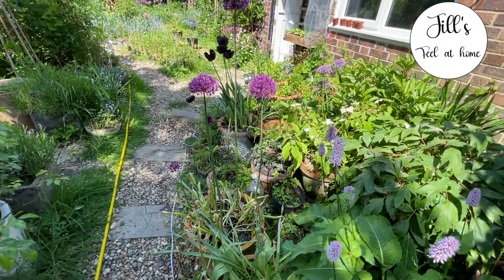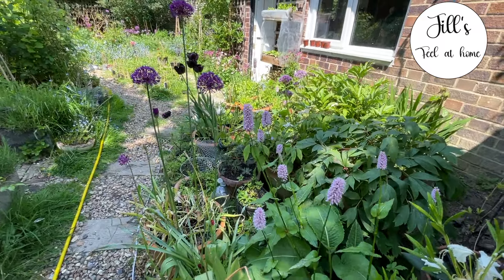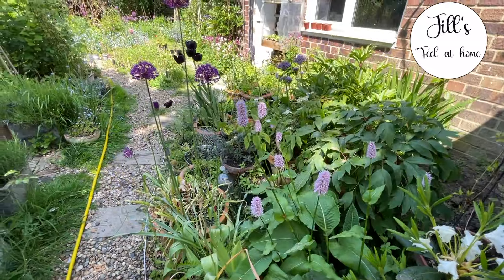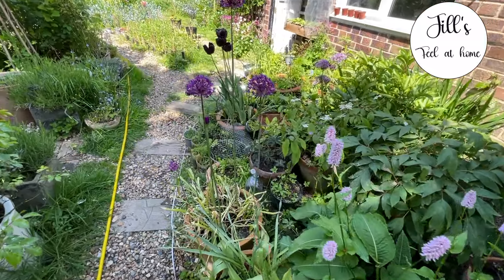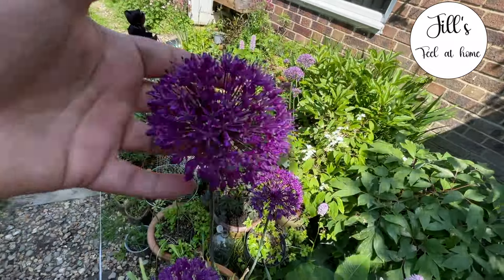They are not invasive, however. Their roots form a neat clump close to the surface so they're easy to find and very manageable. They tend to just stay in their lane, which is absolutely great.